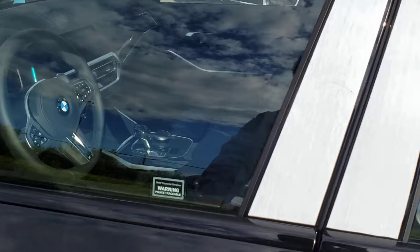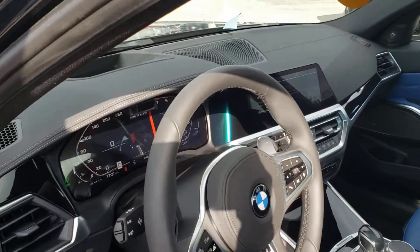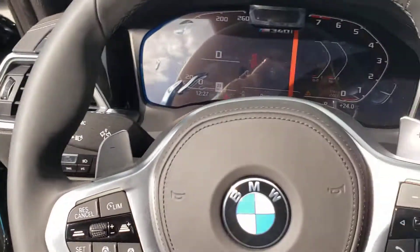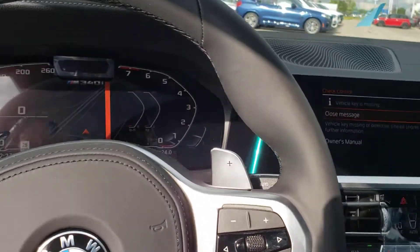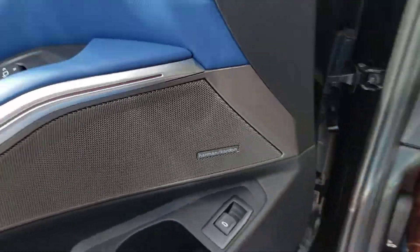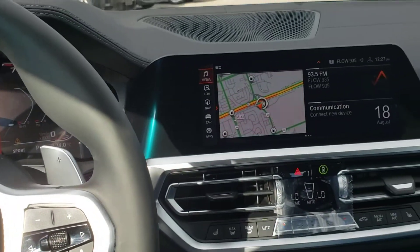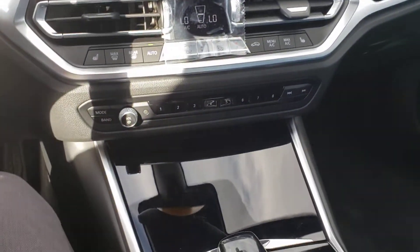So I'm just going to sit down in the driver's seat and you can see the iDrive 7. I just want to show you we've got a Harman Kardon sound system in here, and we've got this nice piano black trim on the inside.